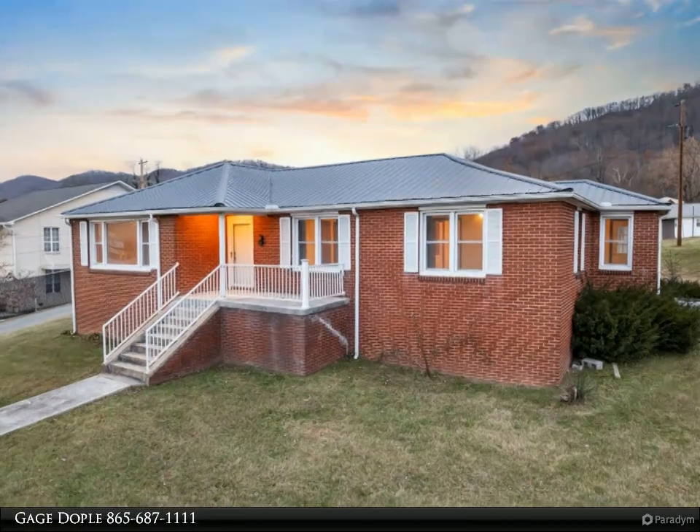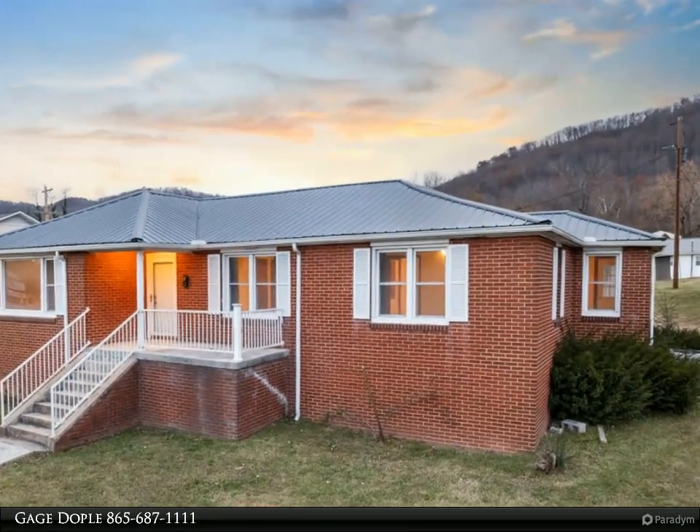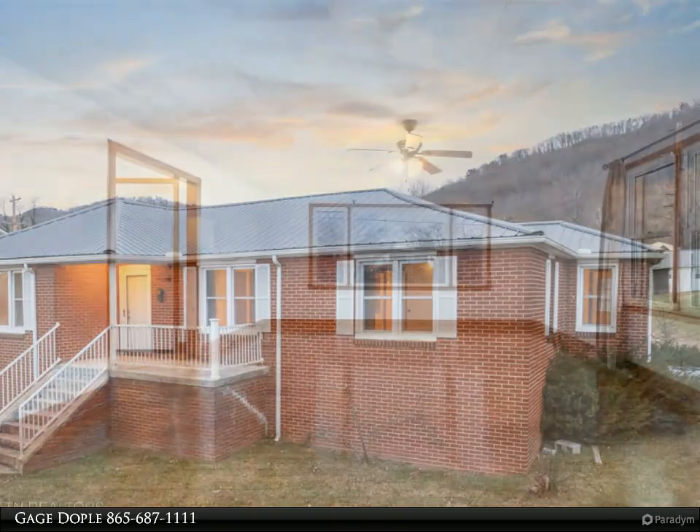This Wallace Real Estate property video is presented by Gage Doble. Check out this charming brick beauty nestled in the heart of La Follette.